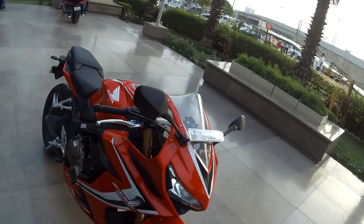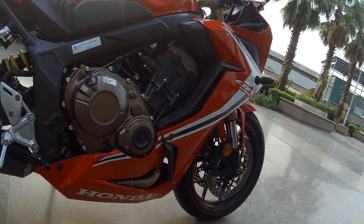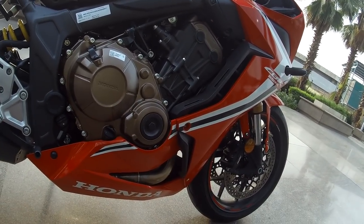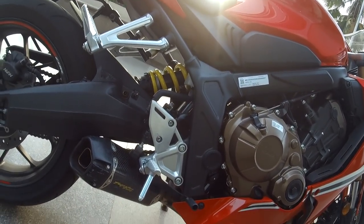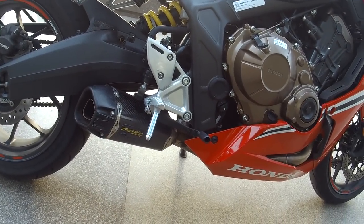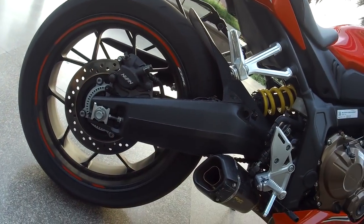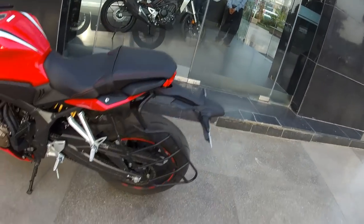The Showa suspension on the front is non-adjustable but provides a great ride quality. There is the 650cc engine, very neatly designed — the brownish accents they've given to the engine look pretty neat. Then you have the adjustable rear suspension and the Two Brothers exhaust, which is an add-on on this test ride motorcycle to enhance the feel and draw more buyers in. There's also the rear disc brake with Nissin brake calipers again.